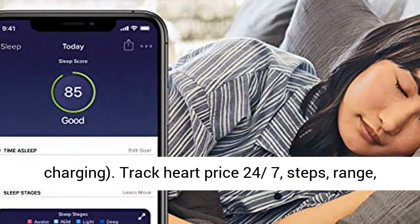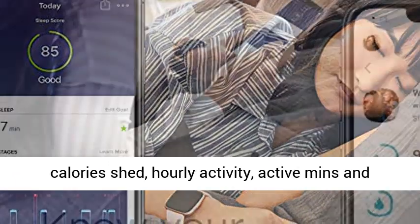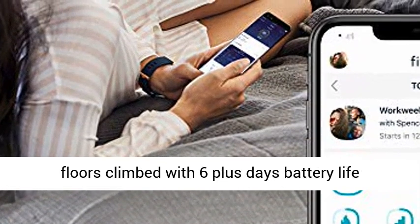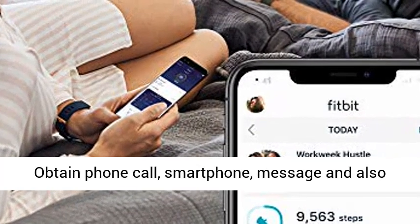Track heart rate 24/7, steps, distance, calories burned, hourly activity, active minutes, and floors climbed, with 6-plus days battery life. Varies with use and other factors.